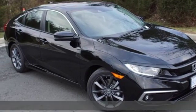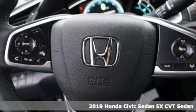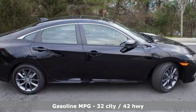Here's a new 2019 Honda Civic Sedan. The energetic Civic makes the destination less important than the journey. It's equipped for all your driving needs and wants.